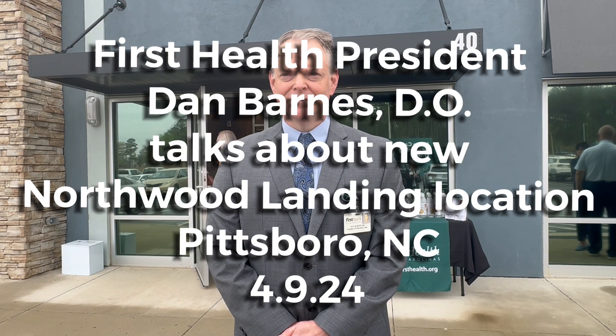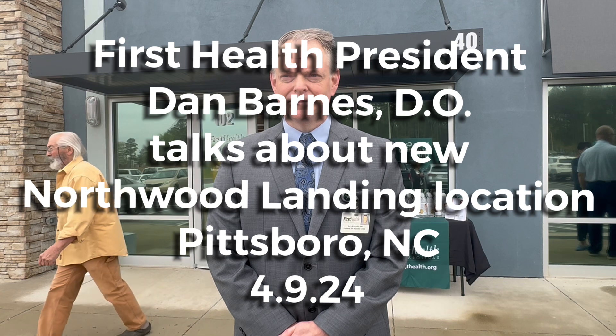I'm here with the Chatham Journal with Dr. Dan Barnes at First Health Facility at Northwood Landing. What is going on here? Why did you decide to plant this facility here at Northwood Landing?